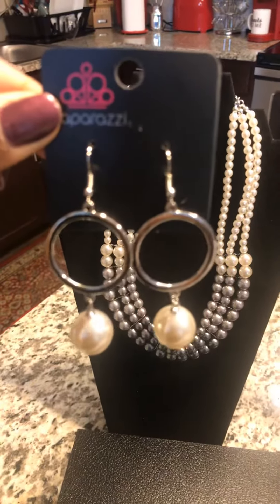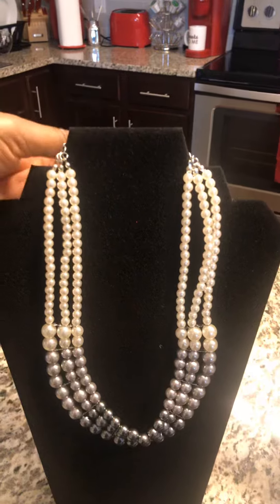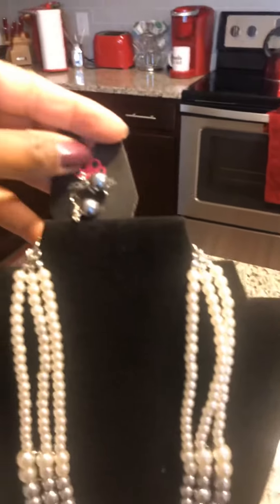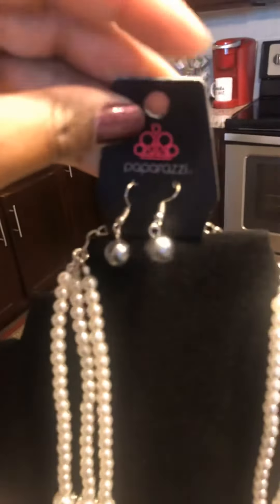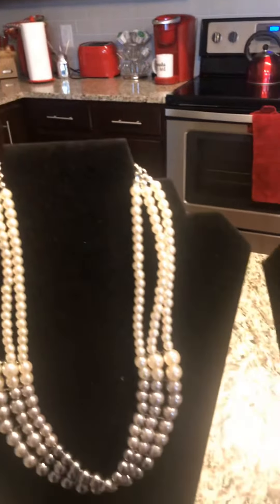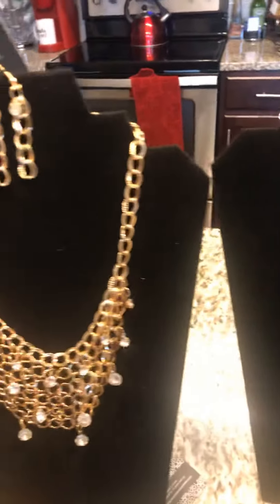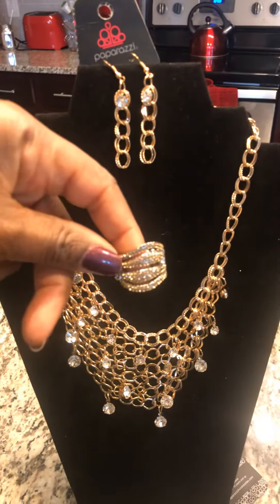Some additional earrings if you guys love curls. This necklace actually comes with a set of matching little silver ball earrings. I also have this fabulous ring that will go beautifully with this necklace.